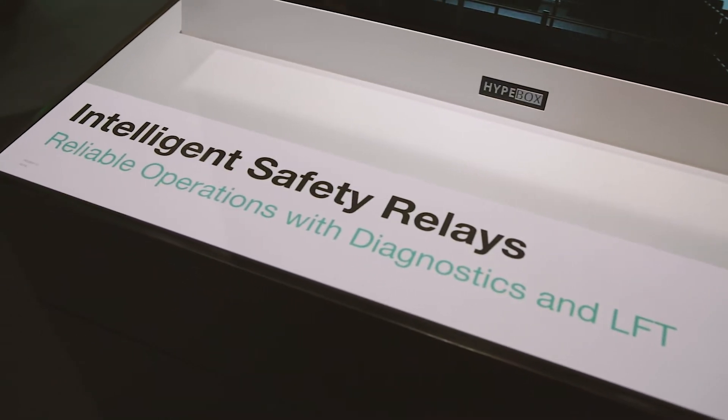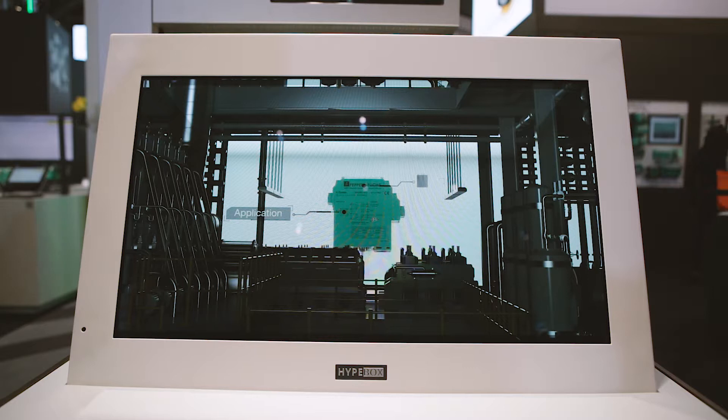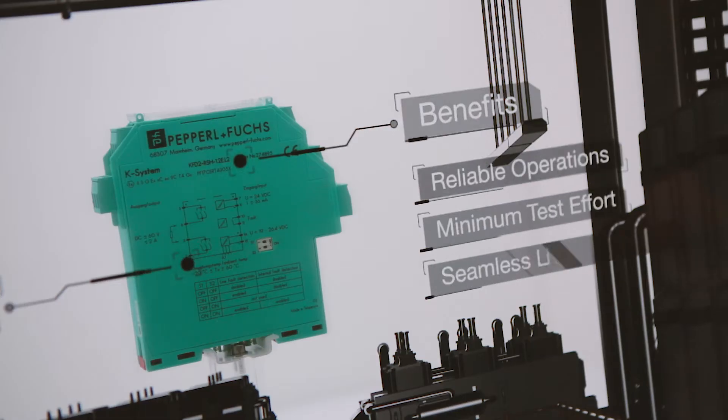Here you see safety relays from Pepperland Fox. There are signal conditioners for energize to save or de-energize to save loops.